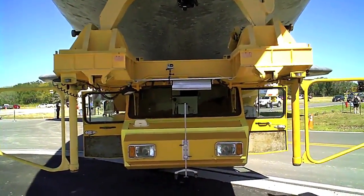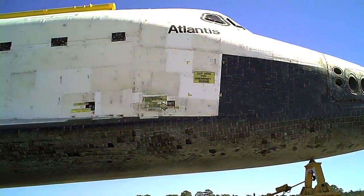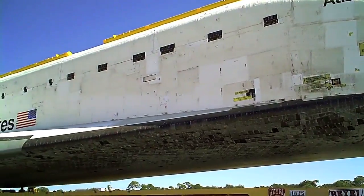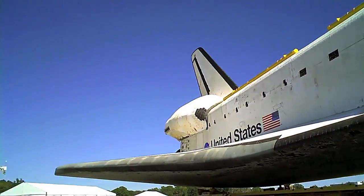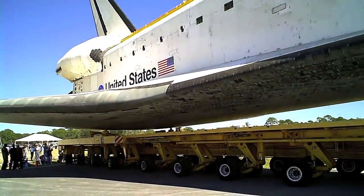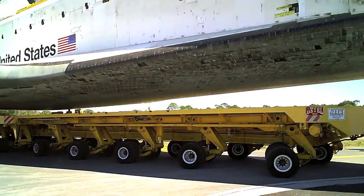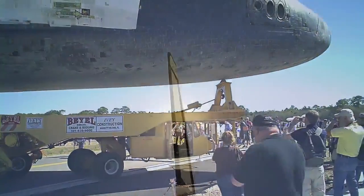What you're seeing below here is the Orbiter Transport System, or OTS for short. The Yellow Titan comes loaded with 76 wheels and 10 axles, measures up at 107 feet in length, 20 feet in width, and weighs in at 167,000 pounds when unloaded. With Atlantis atop it, the OTS tips the scales at approximately 320,996 pounds.